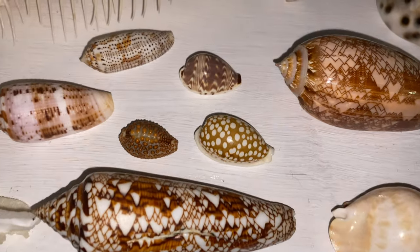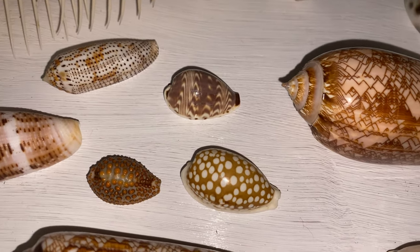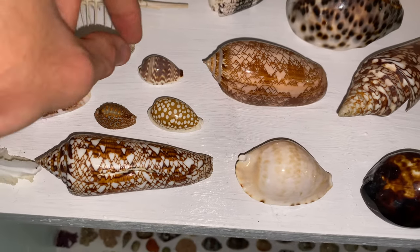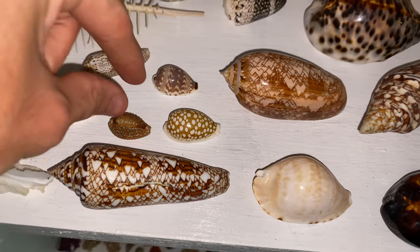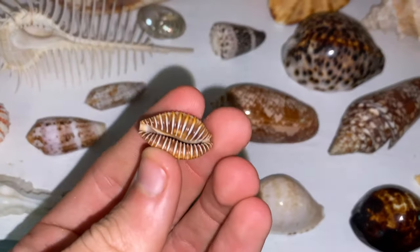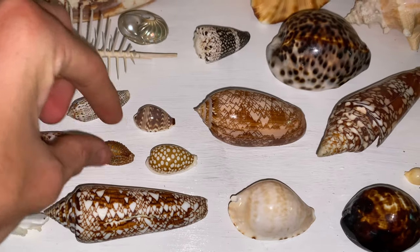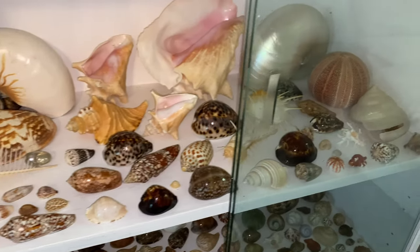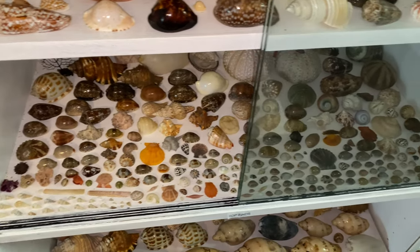We've got a bunch of random little cowry shells here. I kept these because that is a giant zigzag cowry and that is a giant Grabularia — and I actually have two of these, and this one is my biggest. They are extremely cool, I love those. So that is that shelf there — definitely awesome.